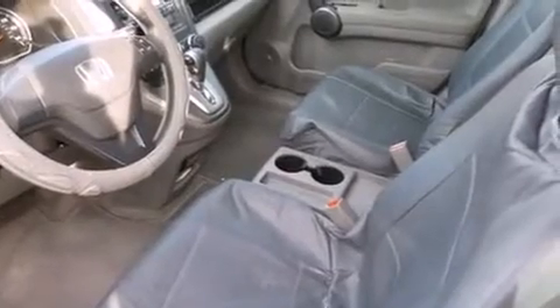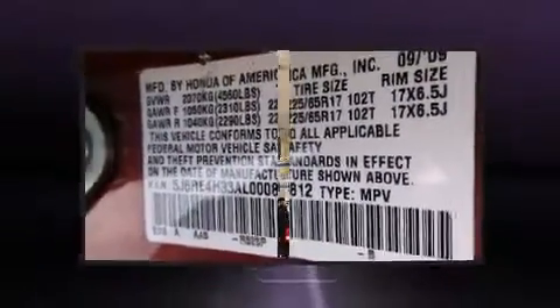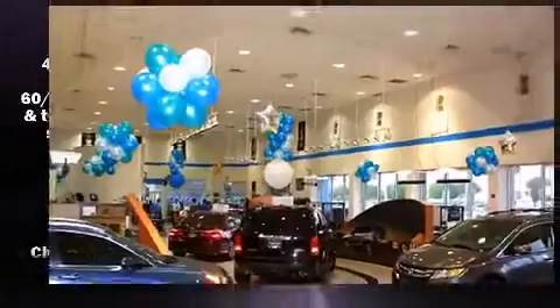All of the premium features expected of a Honda are offered, including one-touch window functionality, remote keyless entry, and air conditioning. Passenger security is always assured thanks to various safety features.